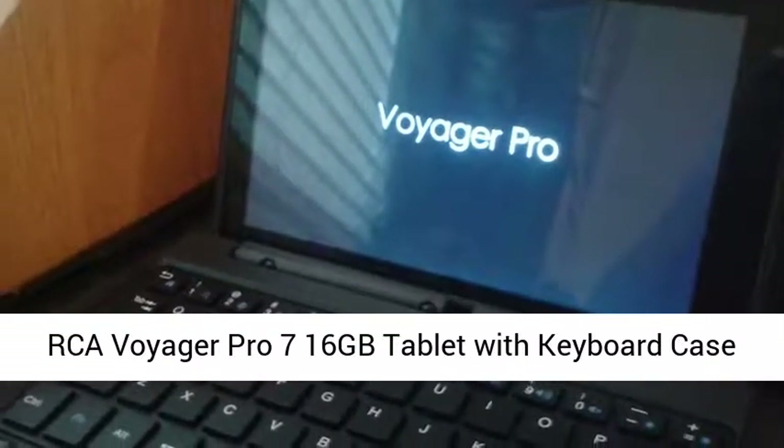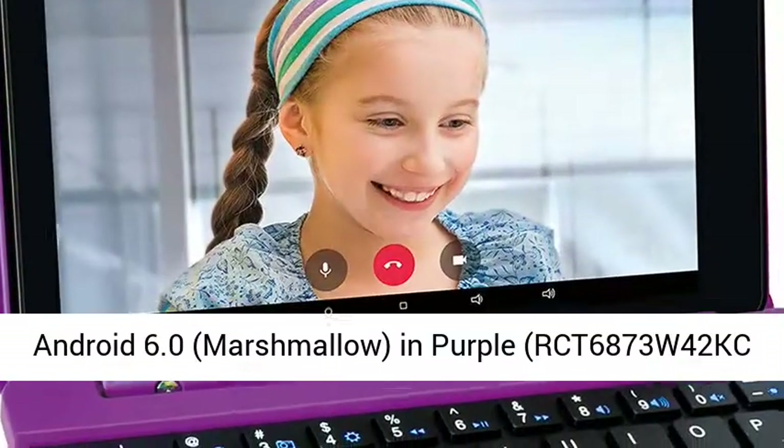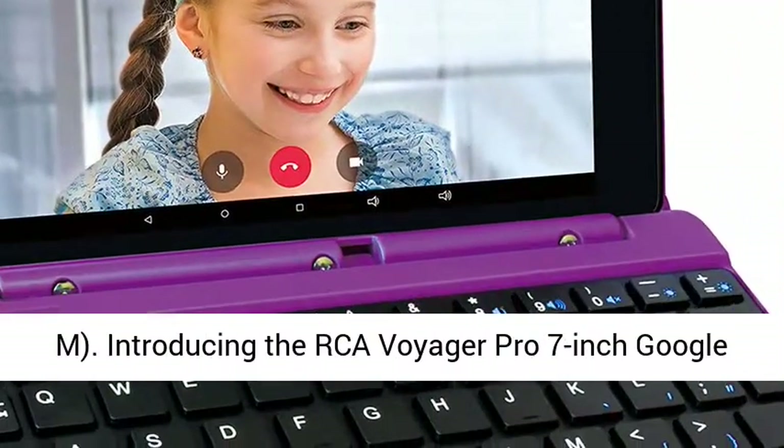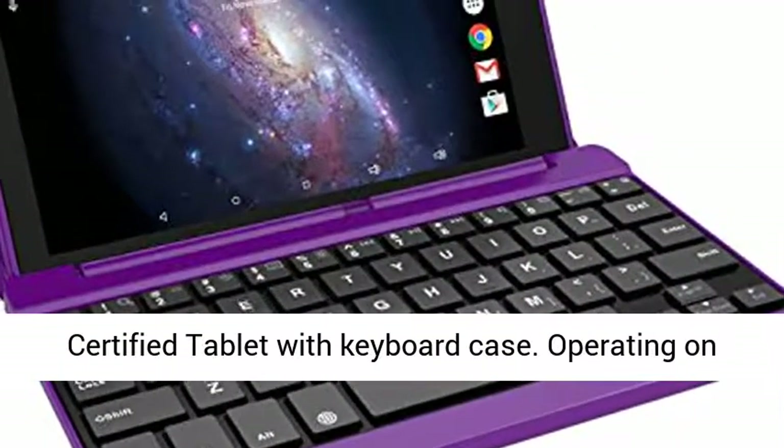RCA Voyager Pro 7 16GB Tablet with Keyboard Case, Android 6.0 Marshmallow, in purple. Model number RCT6873W42KCM.